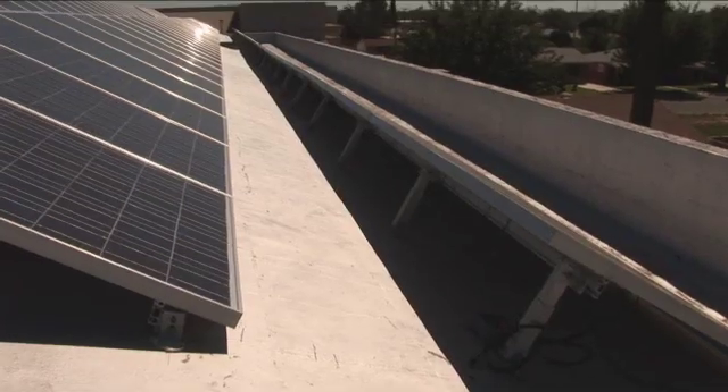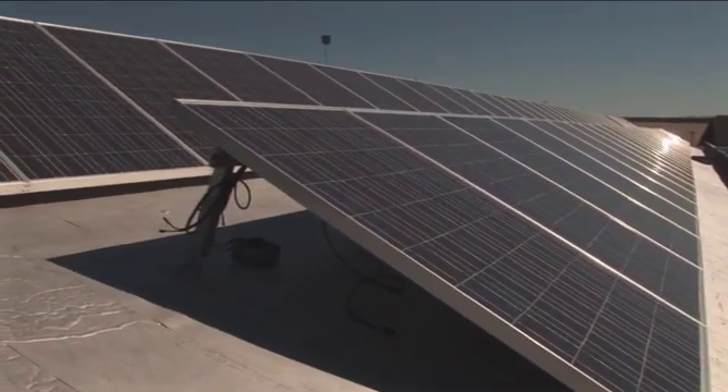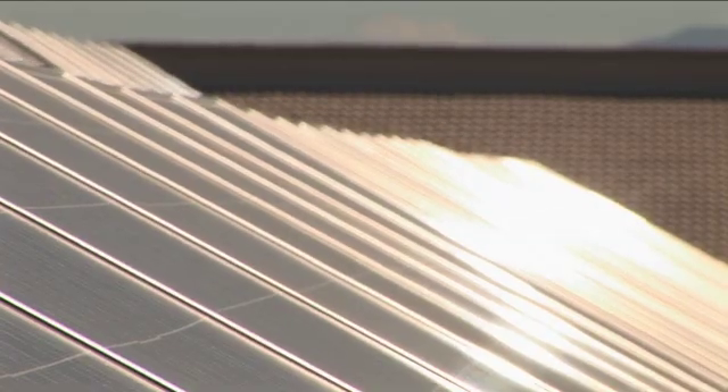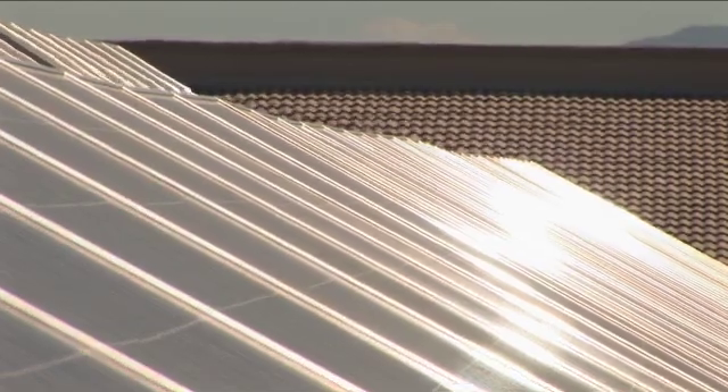In addition to eliminating their utility bill, the installation of this entire system was largely paid for by utility rebates and tax credits from state and federal governments. Those solar modules may still seem like a large investment, but they will pay for themselves within a few years, and from then on the power they produce is free.